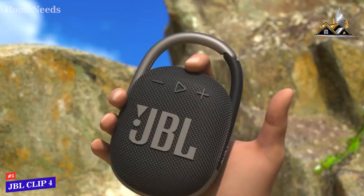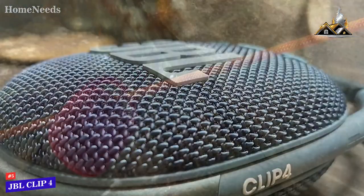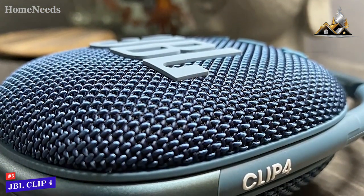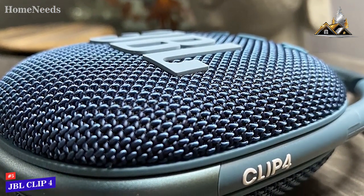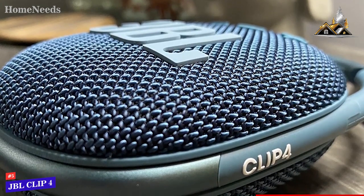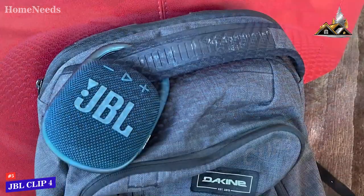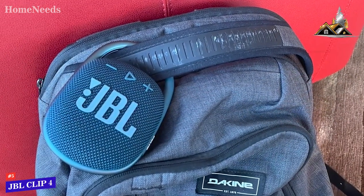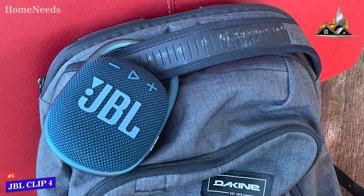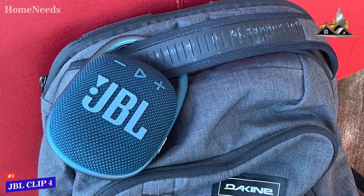It has a convenient built-in carabiner attachment so you can easily clip it to your belt or bag for increased portability. The speaker is made from high-grade aluminum and silicone components and comes with an IP67 water resistance rating — the same as the more expensive Flip 6 — making it ideal for outdoor usage. It can still deliver up to 10 hours of continuous playtime per charge.